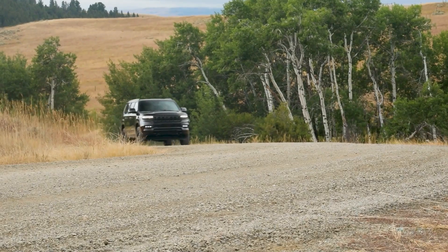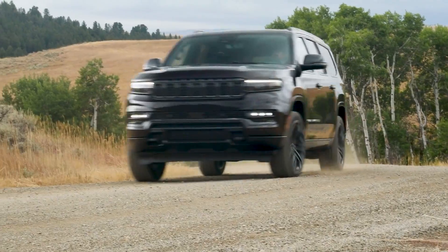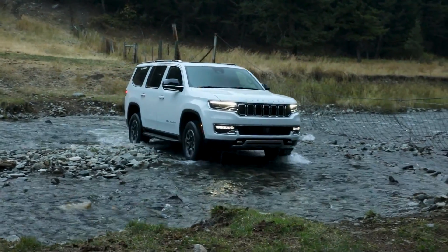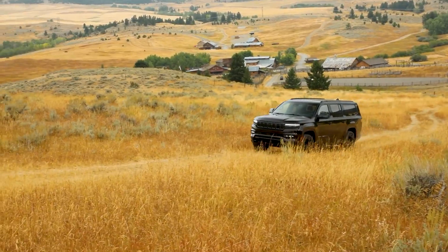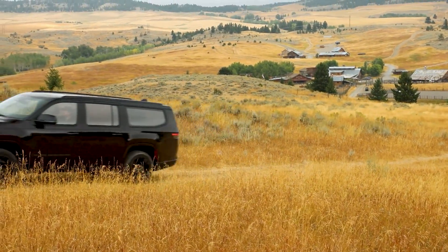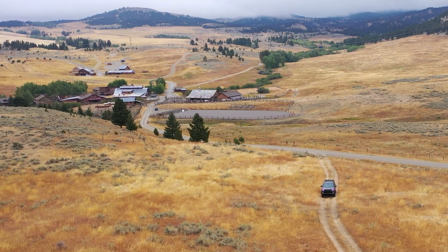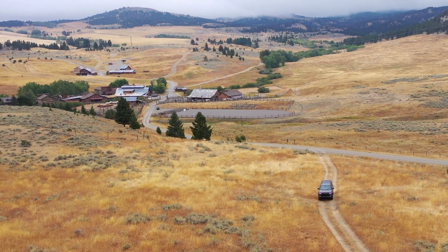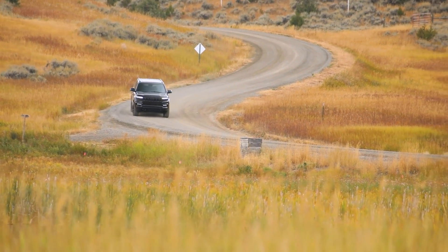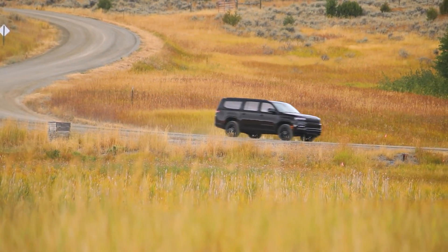The 2023 Wagoneer and Grand Wagoneer come with a standard Hemi V8 engine available in two versions. The 5.7-liter Hemi V8 with eight smaller cylinders is standard on the Wagoneer, and the 6.4-liter Hemi V8 with eight larger cylinders is standard on the Grand Wagoneer. The smaller eight-cylinder Hemi makes 392 horsepower, and with its larger cylinders, the bigger eight-cylinder Hemi makes 471. Hurricane engines come online when shoppers move up to a Series 2 or Series 3 Wagoneer or Grand Wagoneer model for 2023.